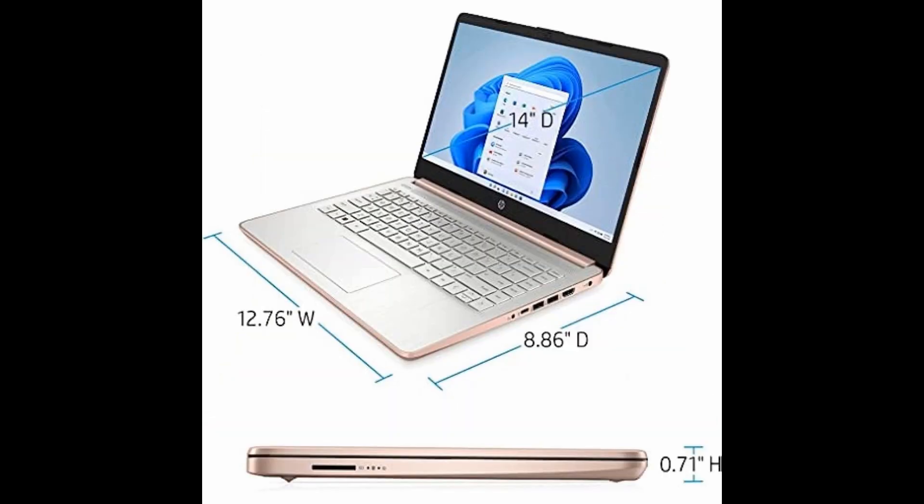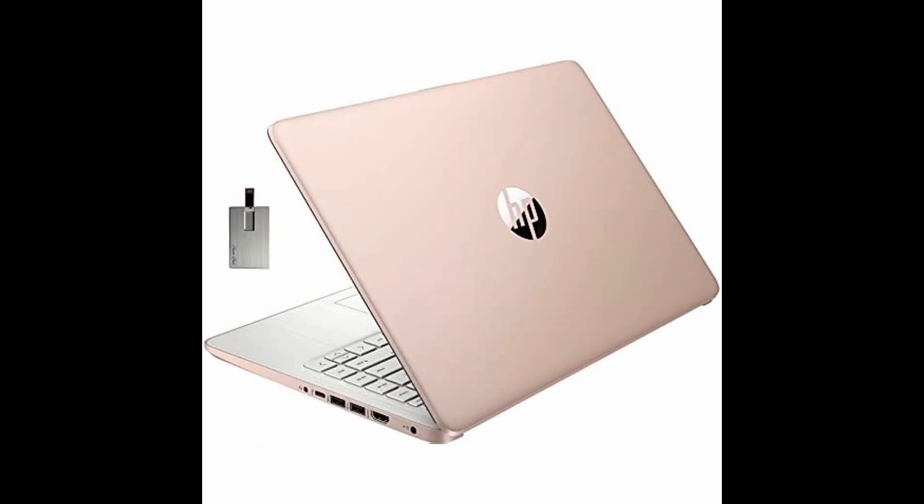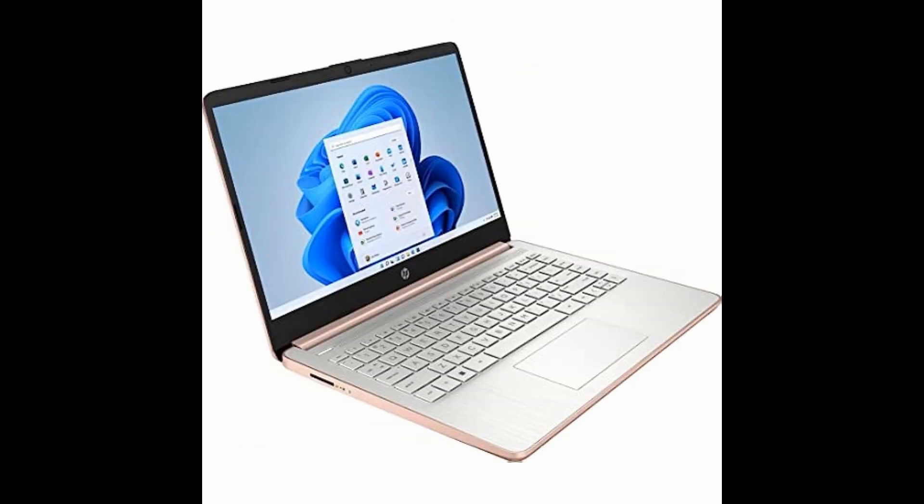Complete with super-speed USB Type-A and C ports, HDMI, Wi-Fi, and Bluetooth capabilities — stay connected at all times.